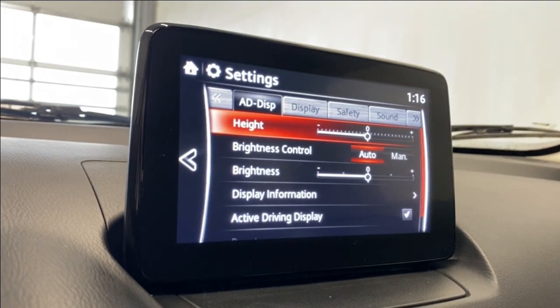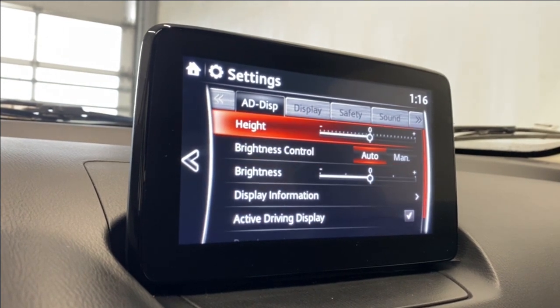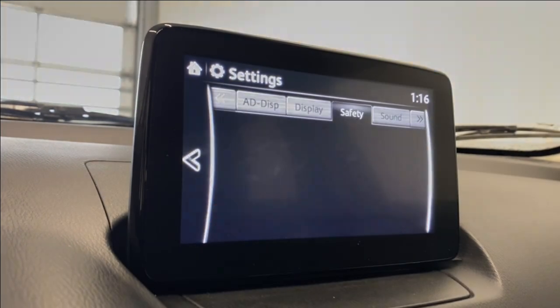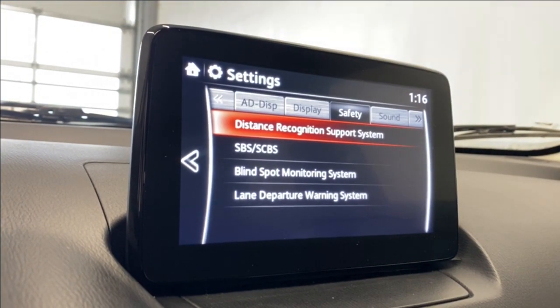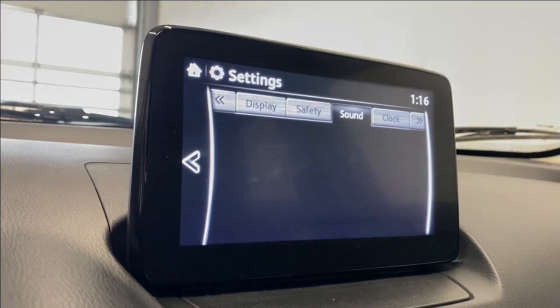In our settings here we have our heads-up display height and brightness controls — you can turn it on or off if you don't want it. Display settings like display on/off, brightness, and contrast. Safety settings like your distance recognition support system, smart city brake support, blind spot monitoring, and lane departure warning.